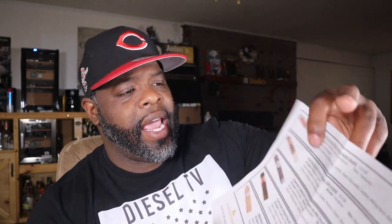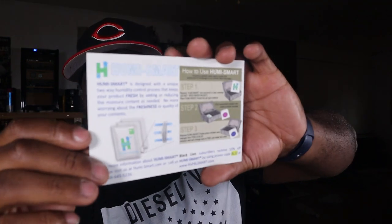The pamphlet gives you a generic description — it doesn't give a full breakdown like some other clubs, but it does tell you how much each stick is worth. They also include a Humi Smart card, which is basically like a Boveda pack — that's what the Humi Smart is.